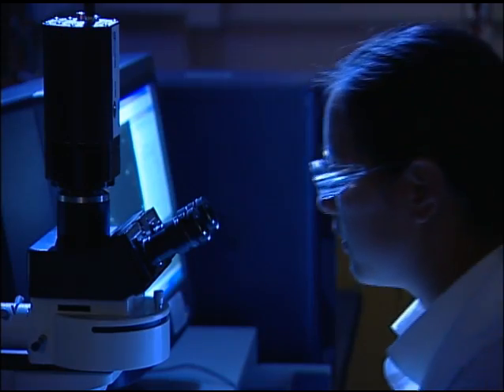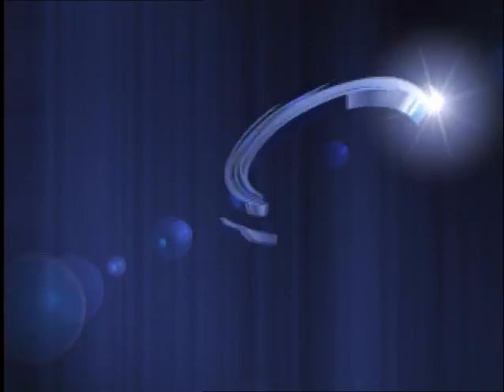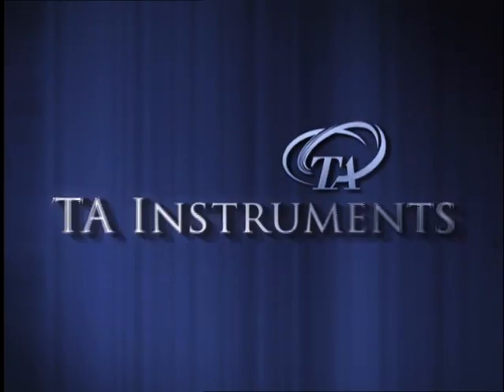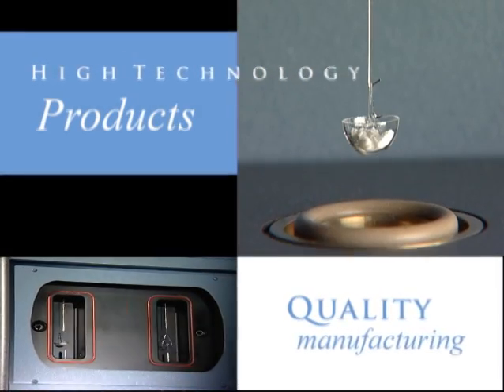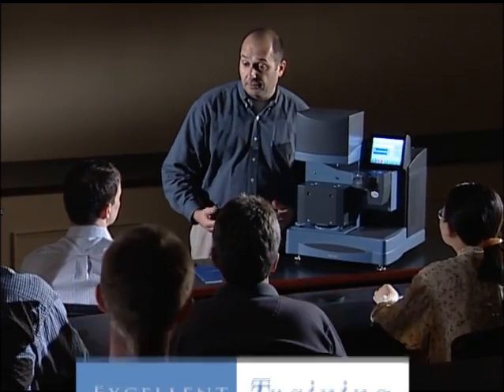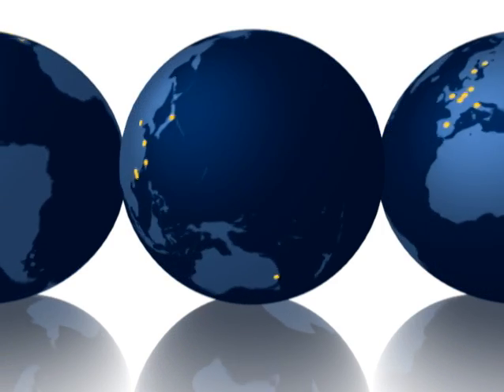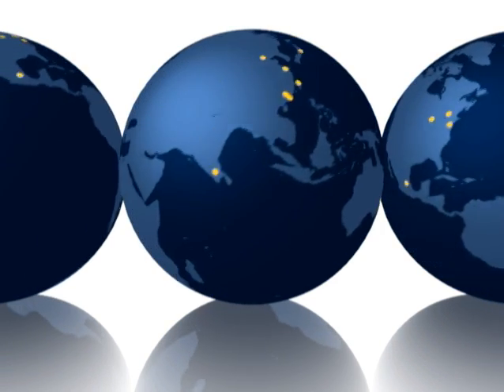Around the globe, more scientists and researchers choose TA Instruments as their preferred thermal analysis and calorimetry supplier. High technology products, quality manufacturing, excellent training, and superior after-sales support make TA the supplier of choice in over 10,000 laboratories worldwide.